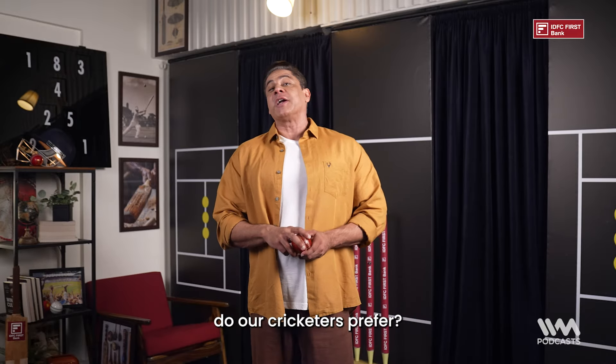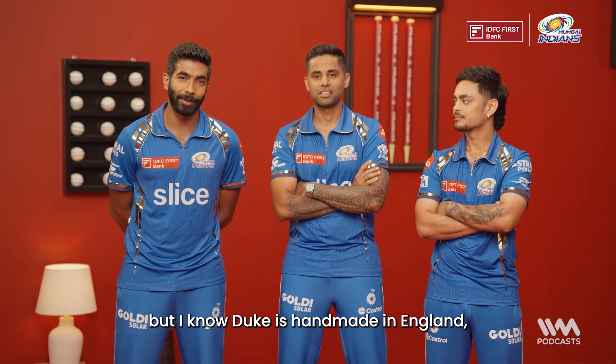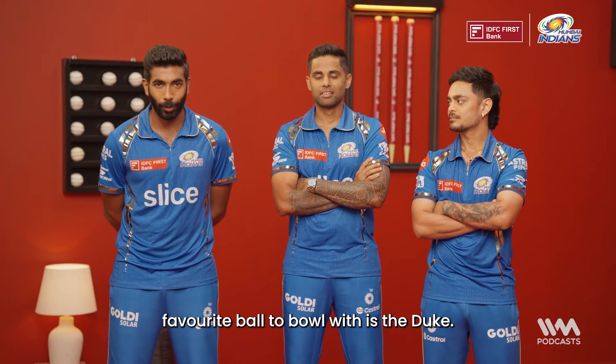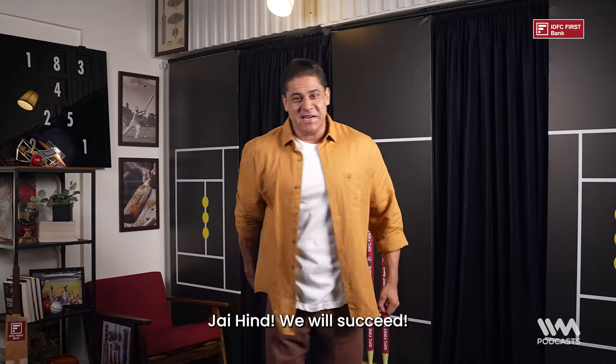But which of these companies do our cricketers prefer? Duke is handmade in England, Kookaburra is machine-made, and SG is the Indian ball. The favourite ball to bowl with is SG!